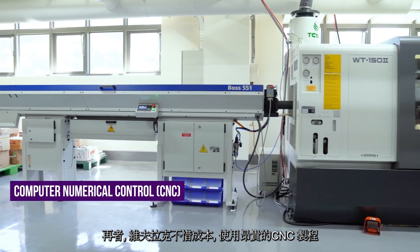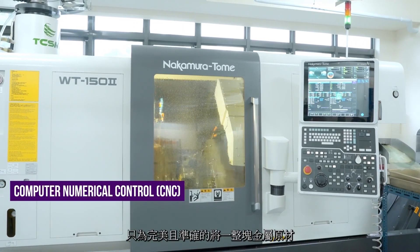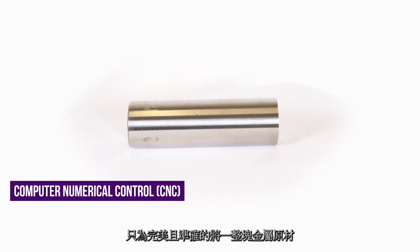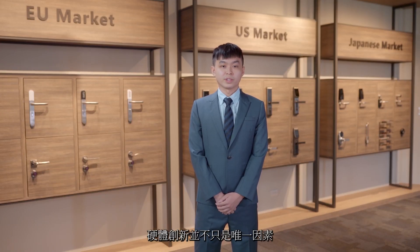Moreover, we spare no expense to adopt the CNC process, enabling it to shape a piece of rigid metal accurately into a perfect cylinder part.